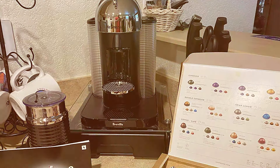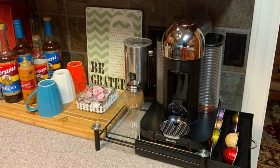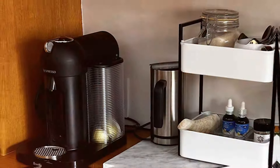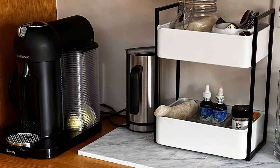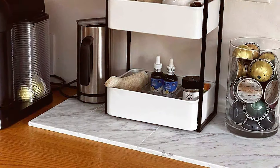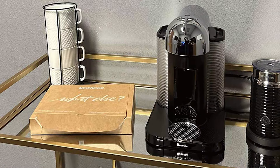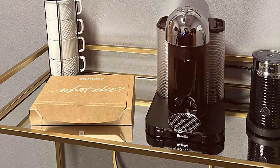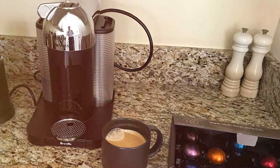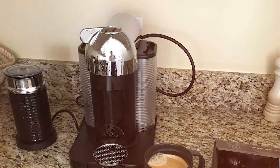The usability of the Vertuo is where it truly shines. With a simple touch of a button, you can brew a range of sizes, from espresso to alto, catering to every coffee preference. Its innovative Centrifusion technology spins the capsules up to 7,000 rotations per minute, blending ground coffee with water and producing the perfect crema for your large coffee cup sizes. Built to last, it promises years of consistent performance. Its fast heat-up time and energy-saving automatic shut-off ensure you get a perfect cup every time with minimal effort.